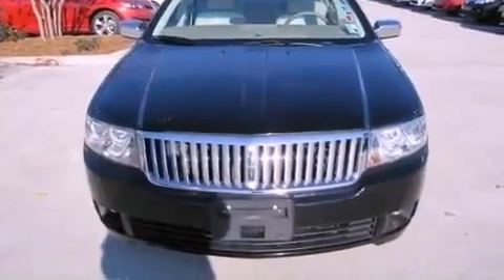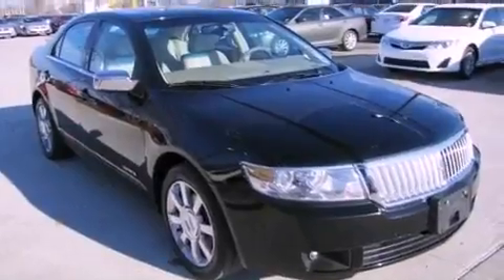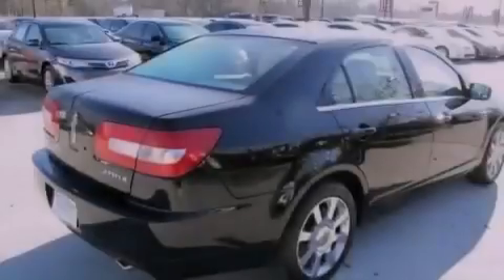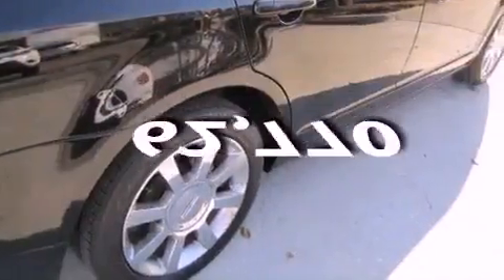Features include heated front seats, air conditioning with automatic climate control, cruise control, leather seats, an engine immobilizer theft deterrent system, traction control, rear curtain airbags, heated side-view mirrors, and this vehicle has fewer than 63,000 miles on the odometer.